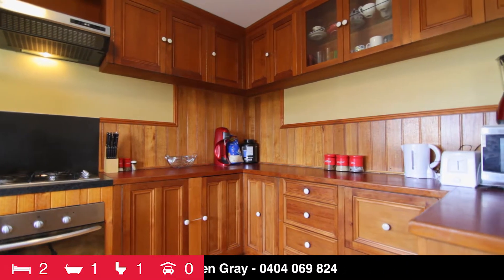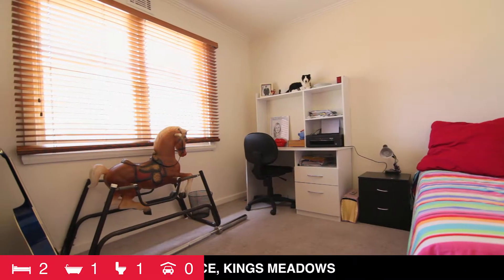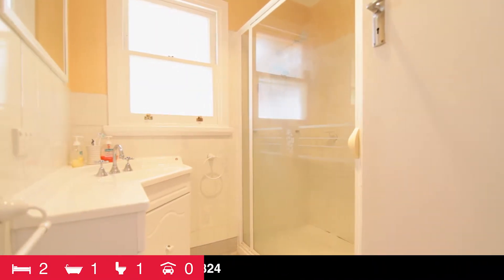The main bedroom is a good size with built-in robes. The second bedroom gets plenty of light and overlooks the backyard. There is a separate toilet, and the bathroom has a vanity as well as a separate shower.